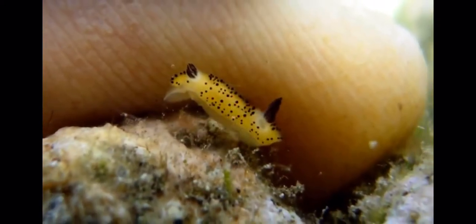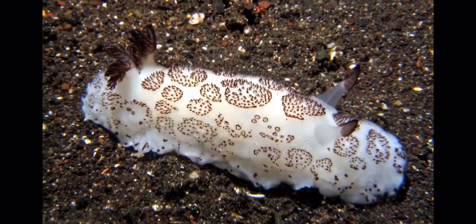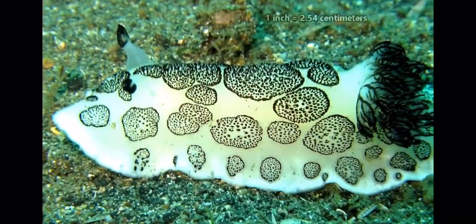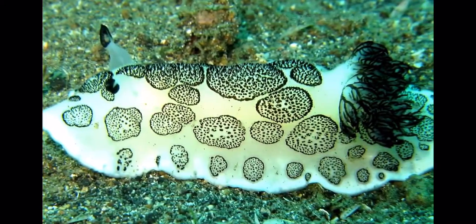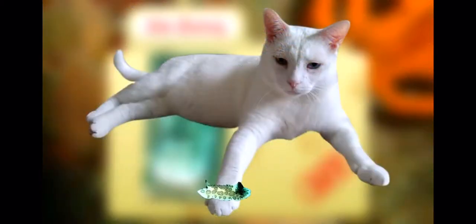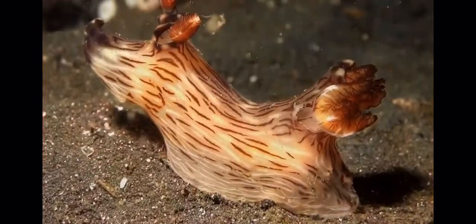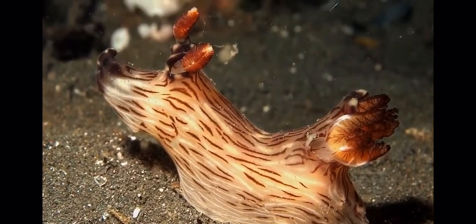And I know we mentioned earlier that these guys are teeny, but sometimes it's difficult to truly express something's size in photos. These sea slugs average about an inch in length, so like, they could fit on Chester's paw. They're tiny, adorable, and also sort of kind of deadly. What more could you ask for?